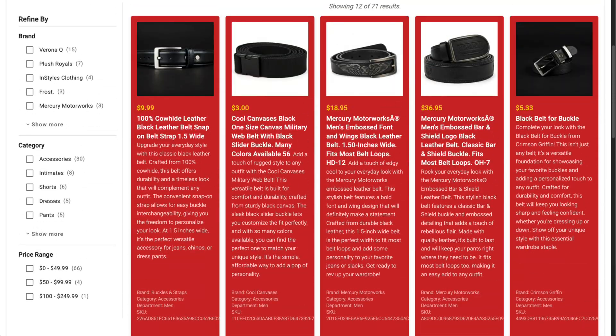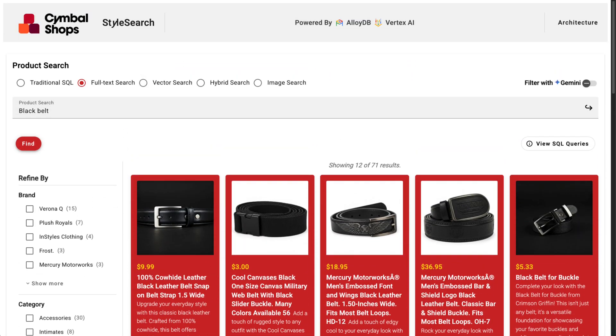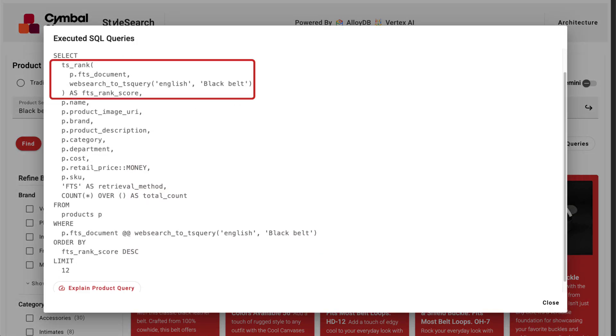Relevant items are now listed first and less relevant items listed further down the page. This is because full-text search offers basic relevance ranking based on TF-IDF, and it uses efficient inverted indexes for better performance. It also understands lexical variations through word stemming and stop word removal.